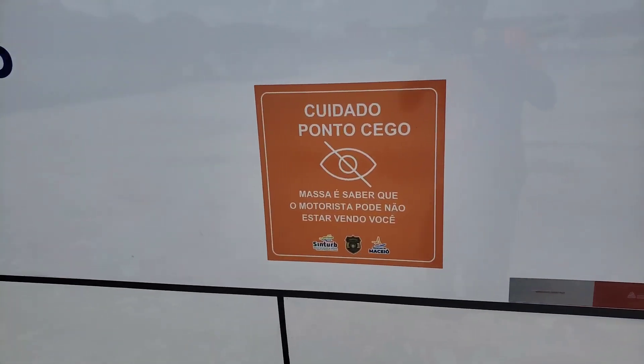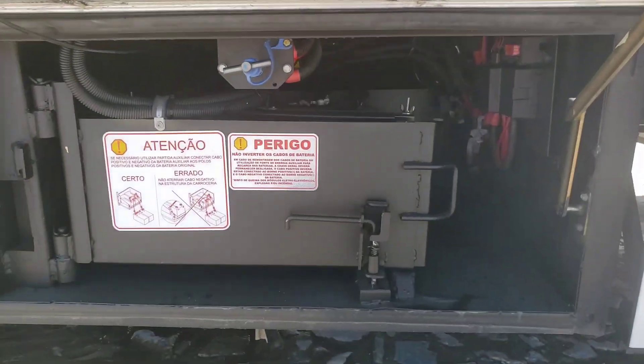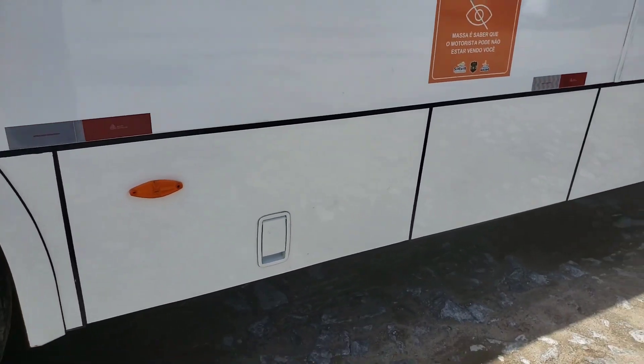Aviso de ponto cego para os condutores. Aqui tem a gaveta que mostra as baterias — são duas baterias, formando 24 volts as duas juntas.